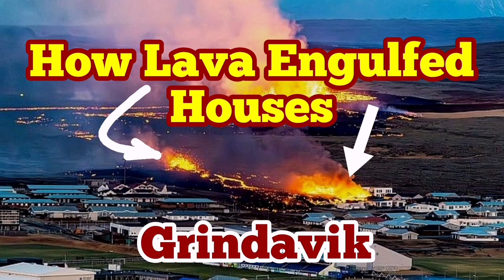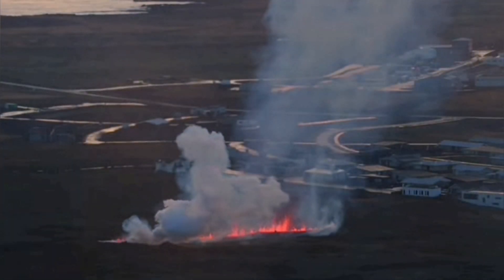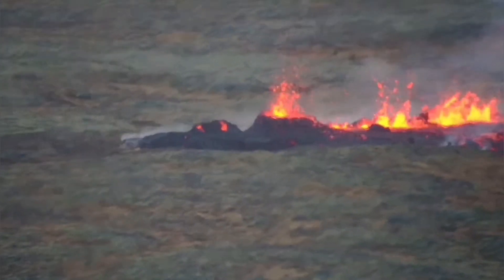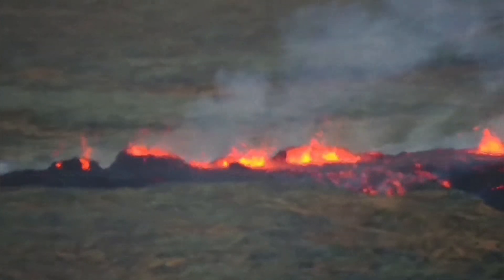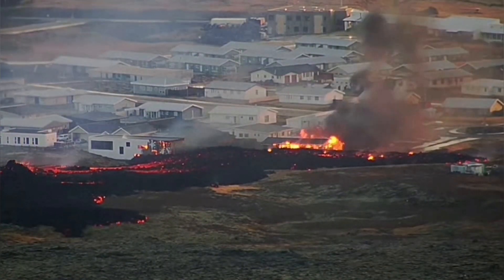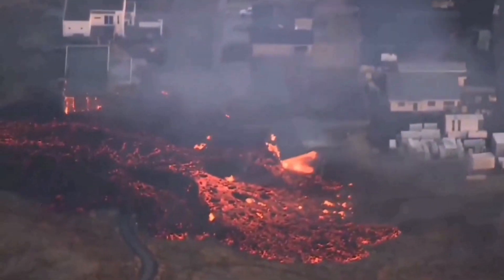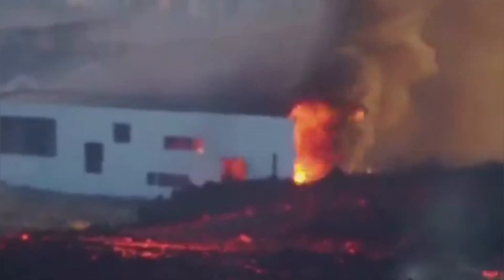How lava engulfed and devoured some houses in the Grindavík — this is after the second fissure, 100 meters long, opened up inside the protective walls that we built to protect the town against the flow of lava from the Haggelfeld over the past two weeks. Then the lava flowed toward the northeast side of the town, entered the town streets, and burned some houses.